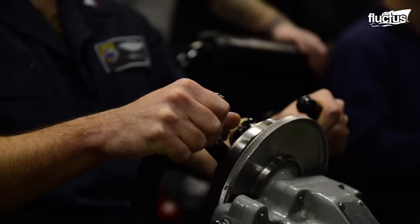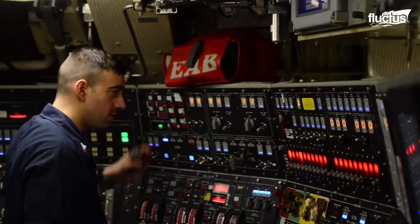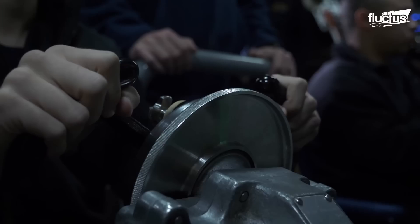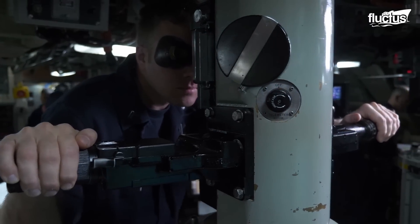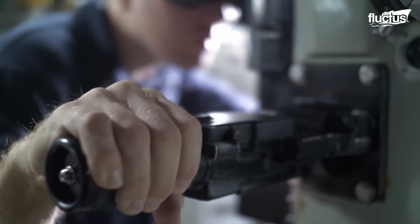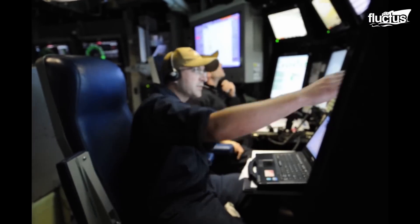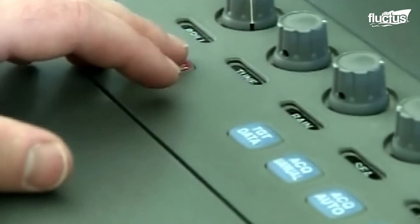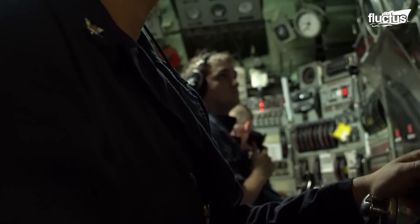The heart of any submarine is undoubtedly the bridge, also known as the control room. This is where essential navigation and operational decisions are made, and where the commanding officer and other key personnel control all aspects of the ship. As with early submarines, modern nuclear subs still use periscopes. However, modern versions have cameras and sensors to relay digital images and data to screens in the control room, along with the ship's navigation systems, radar, and communications arrays.